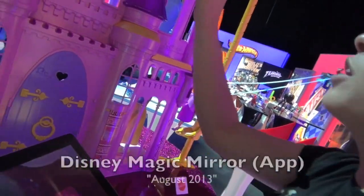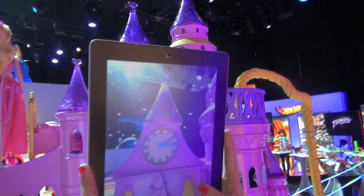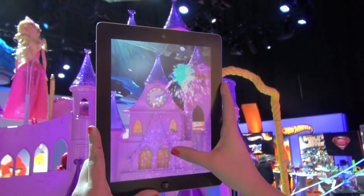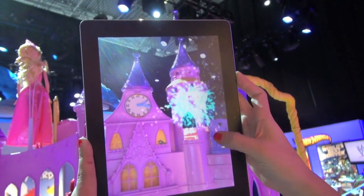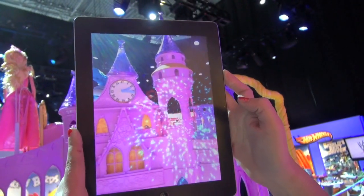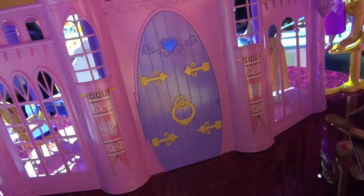We're going to start with the augmented reality in front. I'm going to focus on the clock up here, and once it recognizes it, I've got my own fireworks show. Depending on where I tap on the screen, the fireworks will go there — a very iconic Disney moment. Another trigger will be the front doors, where Jasmine will come riding out on her magic carpet.